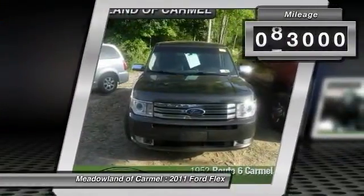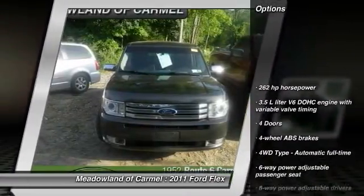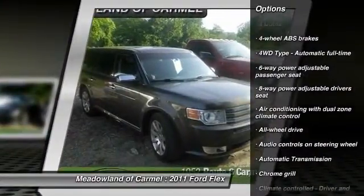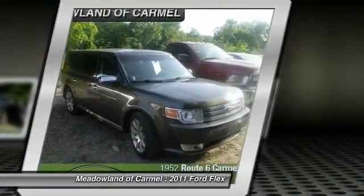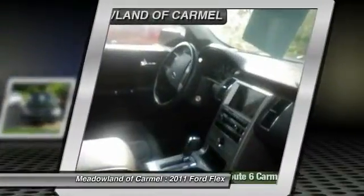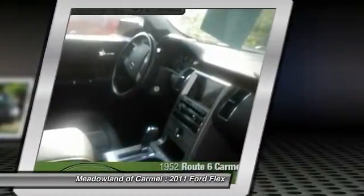This vehicle has less than 85,000 miles. Here are some of this vehicle's great options: all-wheel drive, airbags, automatic transmission, cruise control, compass, heated driver's seat, fog lamps, power door locks, power windows, passenger airbag. Come take a test drive today.